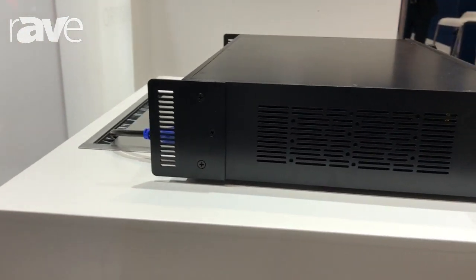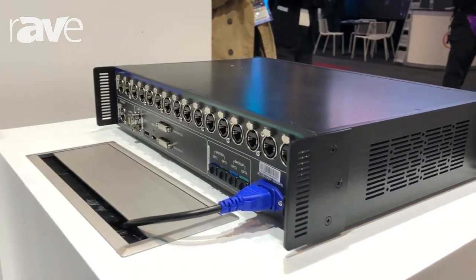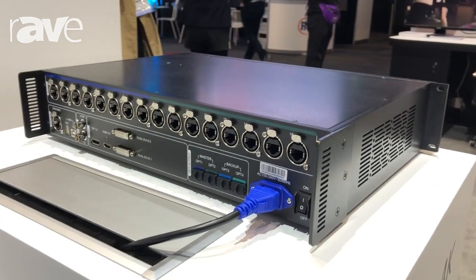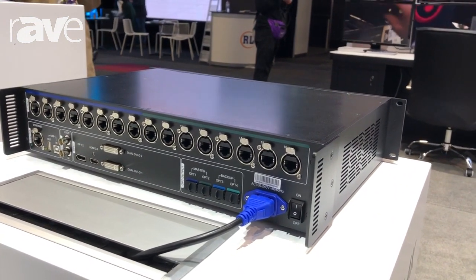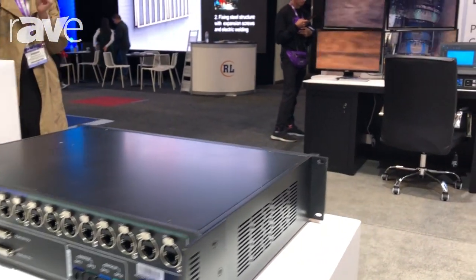The first advantage of this product is that it could support 4K by 2K input and output, which means that we just need to input the 4K and we can output to the LED screen via 16 internet cables.